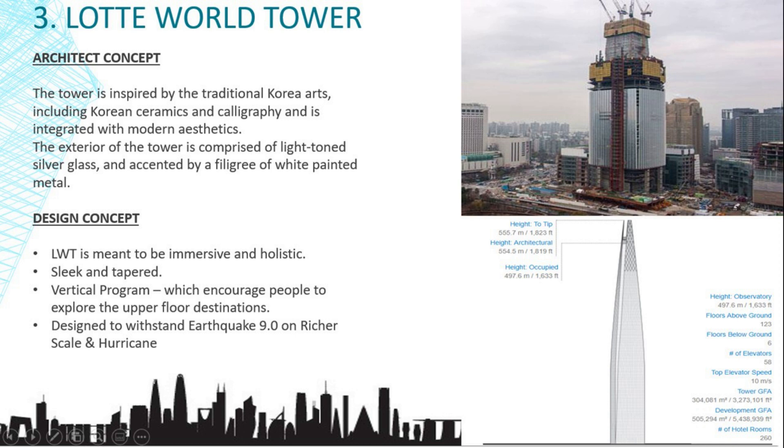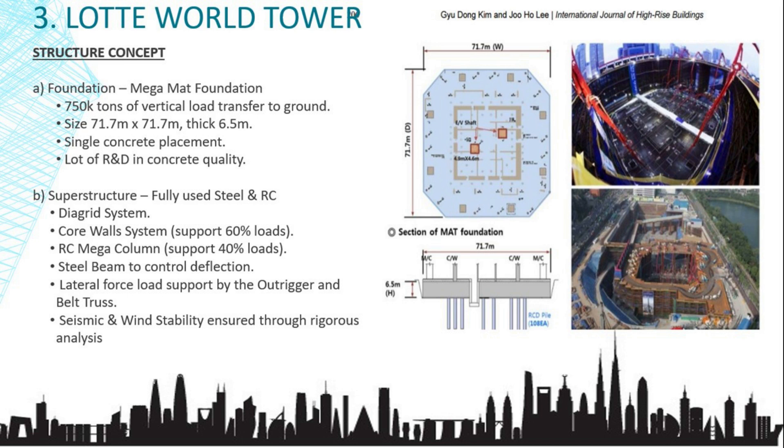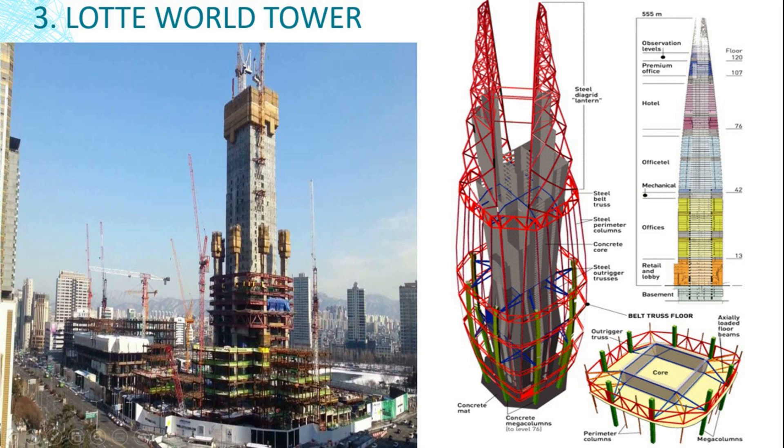This is the Lotte World Tower. The tower was inspired by traditional Korean arts, including Korean ceramics and calligraphy, integrated with modern aesthetics. The structure was built with a mega-mat foundation, while the superstructure fully uses steel and reinforced concrete. The structure encompasses a diagrid system, core wall system, RC mega columns, and steel beams. The outrigger system and belt truss were designed to resist lateral forces.